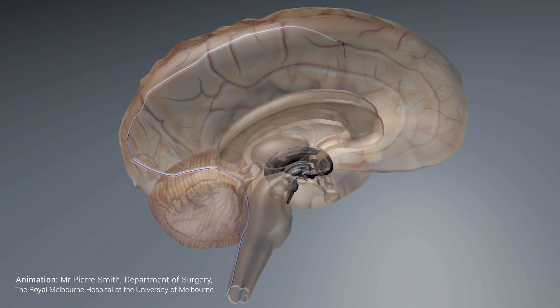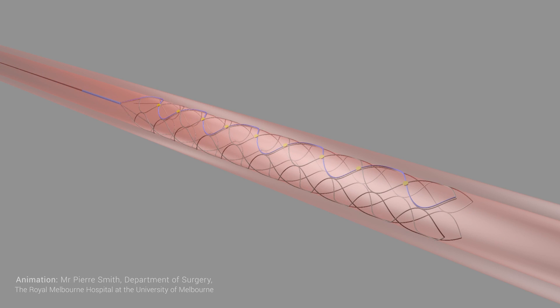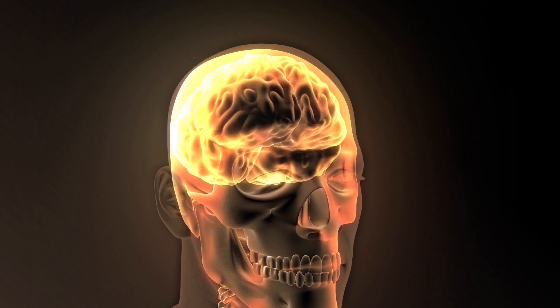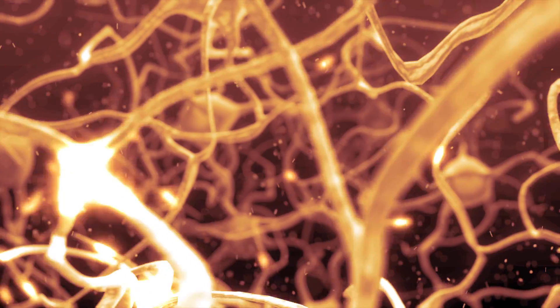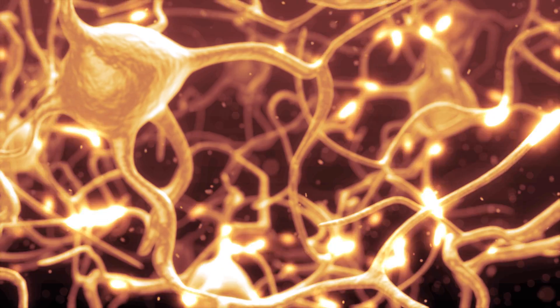The device has electrodes around the outside and these electrodes pick up the nerve activity from the motor cortex in the brain. The aim will be to take these signals and use them to move a bionic limb or perhaps even a wheelchair in people who have paralysis.